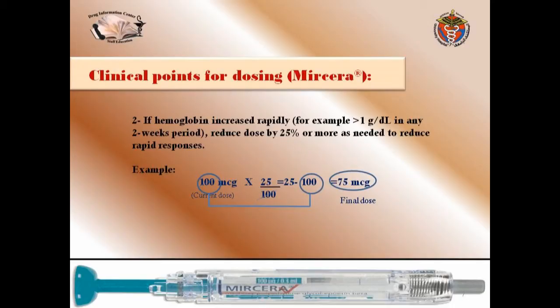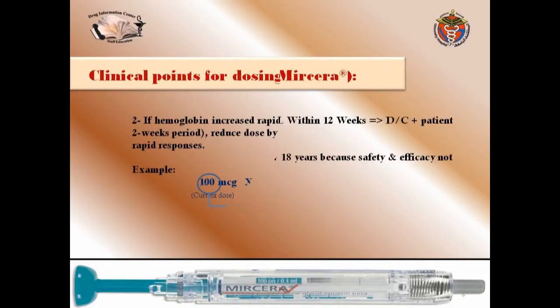The second clinical point: if hemoglobin increases rapidly — for example, 1 gram per deciliter in any two-week period — reduce the dose by 25% or more as needed. For example, starting from 100 micrograms, the dose should be reduced by 25%, giving a final dose of 75 micrograms.